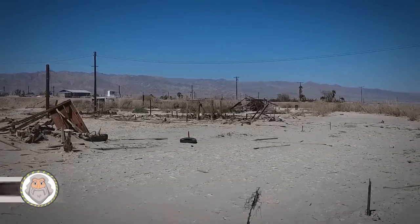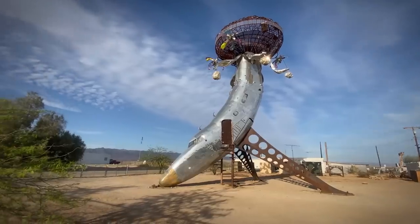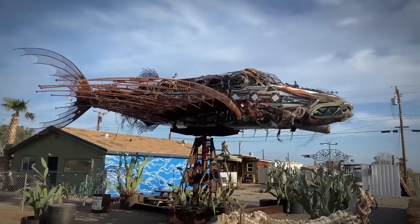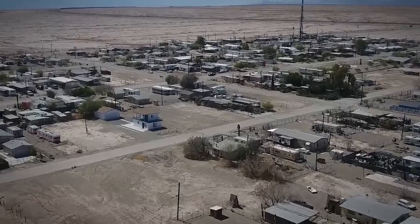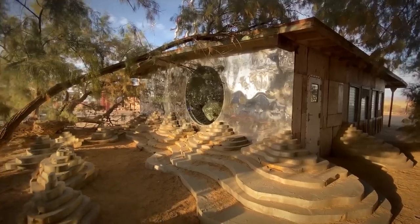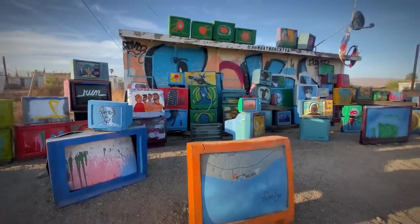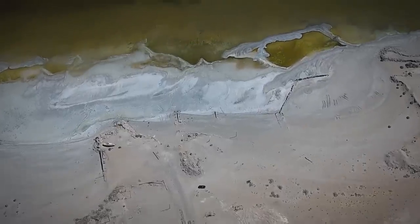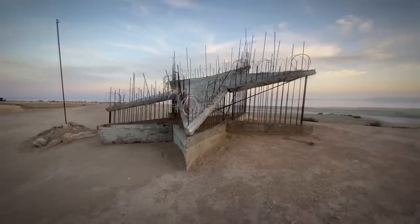Bombay Beach Town. Bombay Beach in California is the lowest community in the United States, located 223 feet below sea level. During the 1950s, it was a popular beach-going destination. Celebrities such as Frank Sinatra, the Beach Boys, and Bing Crosby frequented the luxury resorts along the Salton Sea, which was known for its fishing, boating, and water skiing. The area attracted half a million tourists annually, rivaling Yosemite National Park.